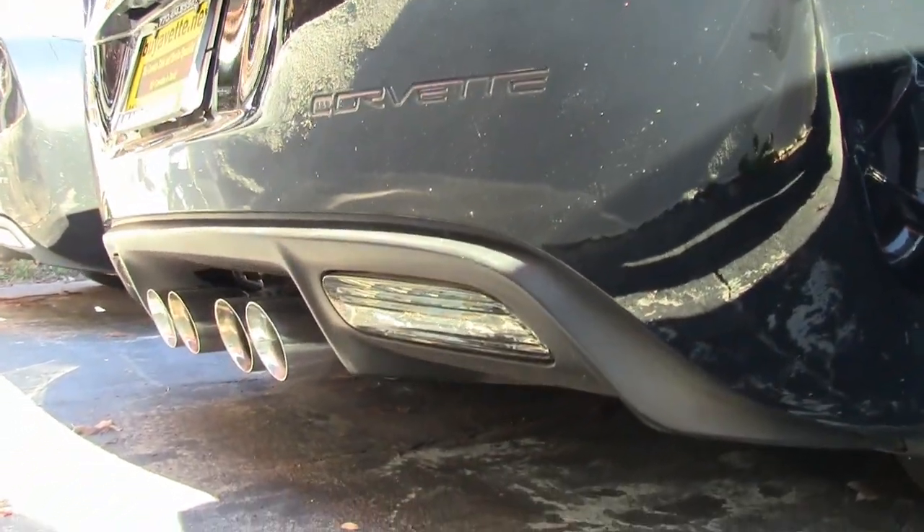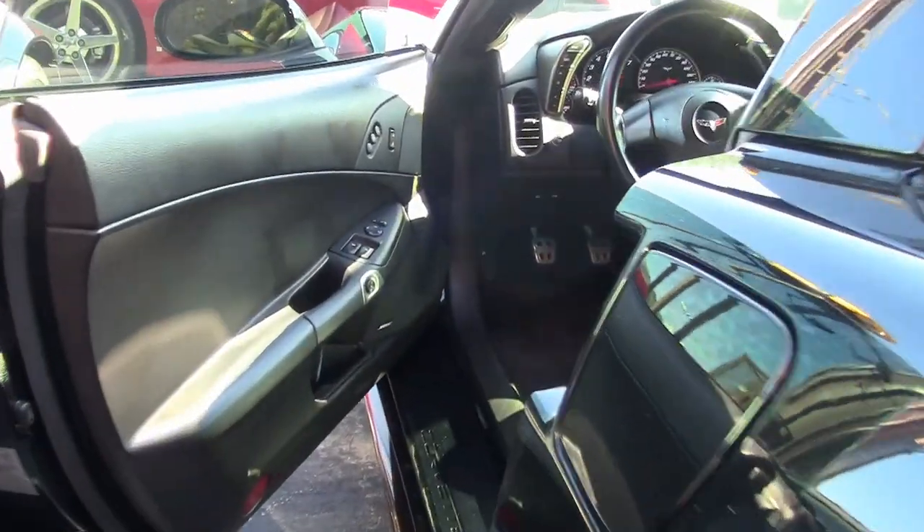It has dual mode exhaust, HID headlights, dual zone electronic climate control, fog lamps, keyless entry. This car has it all.